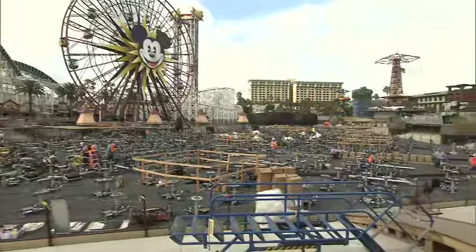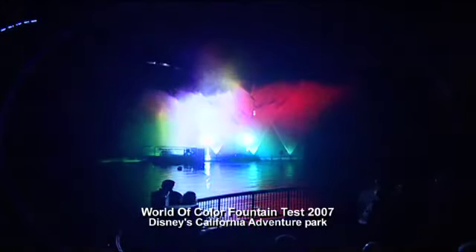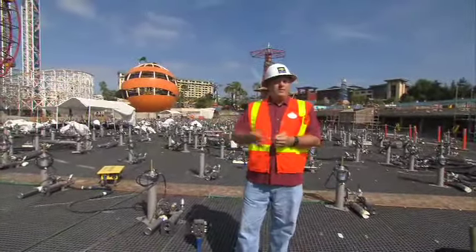The show is big, bigger than a football field. And we're going to take fountains, Disney music, and Disney movies, and we're going to mix them all together and take you through the wonderful worlds of color. And it's going to be a sight like no one's ever seen before.